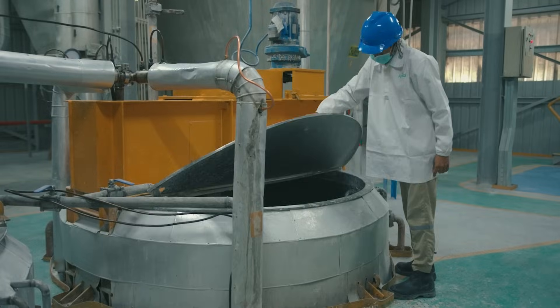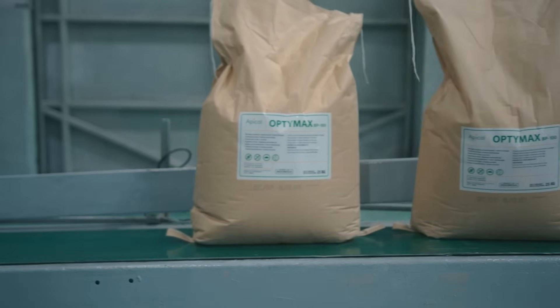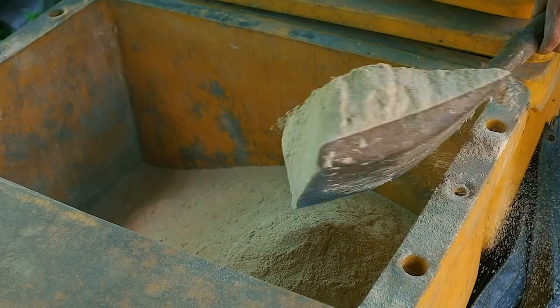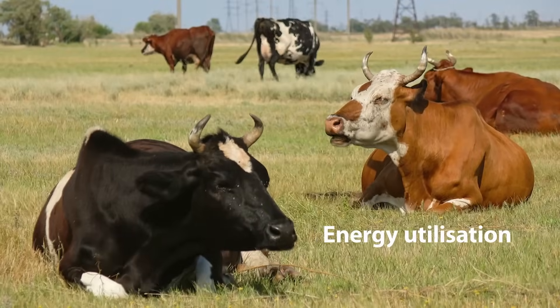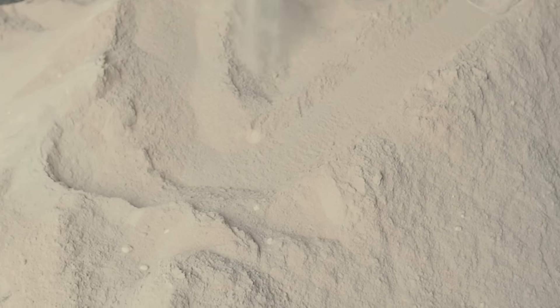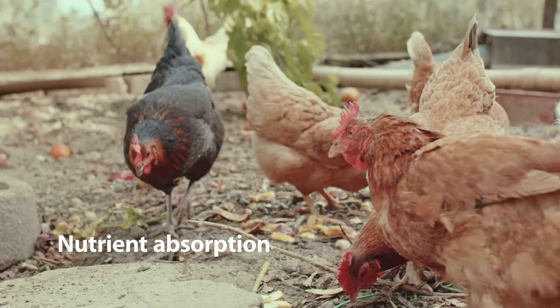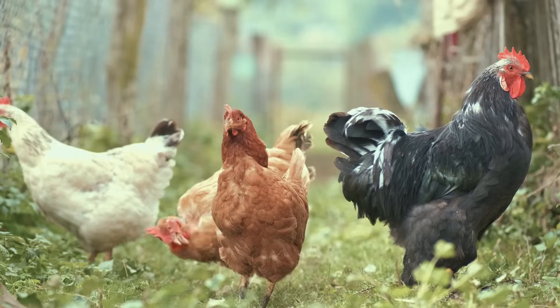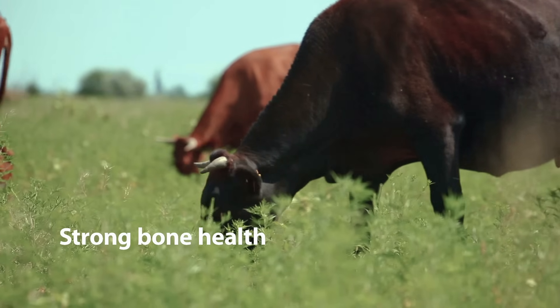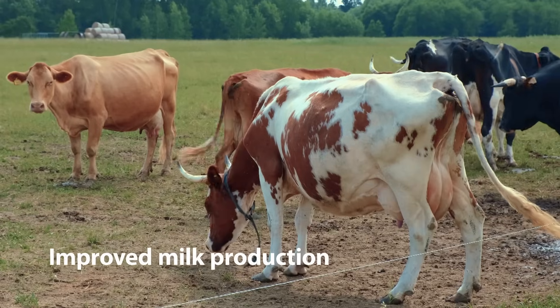The range includes three series of products that are designed to be mixed with animal feed to provide specific benefits. The Palmitic series optimizes energy utilization and supports healthy reproduction. The triglyceride series is a unique blend of fatty acids, enhancing nutrient absorption and overall performance. And the calcium salt series promotes optimal calcium intake, ensuring strong bone health and improved milk production.